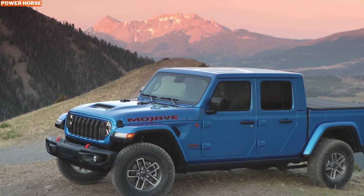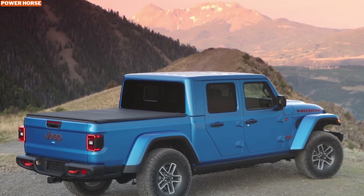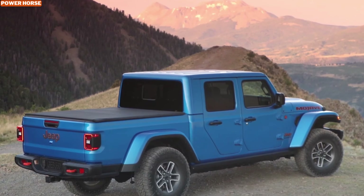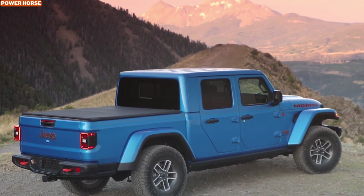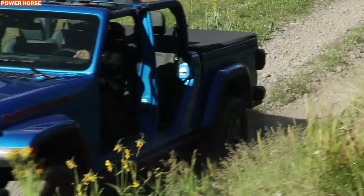The 2024 Jeep Gladiator Mohave is designed for off-road enthusiasts who love speed, power, and adventure. It's a perfect fit for those who are modifying their vehicles to go fast in the sand, rather than crawling through technical trails. The desert-rated capabilities of the Mohave set it apart from other off-road vehicles, making it a top choice for thrill-seekers who want to experience the desert in all its glory.